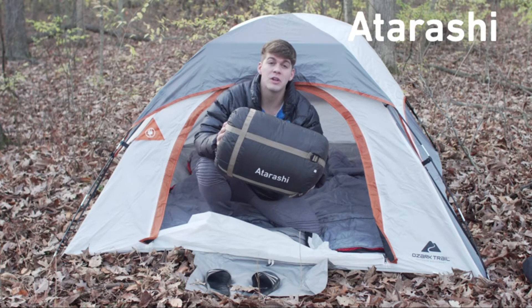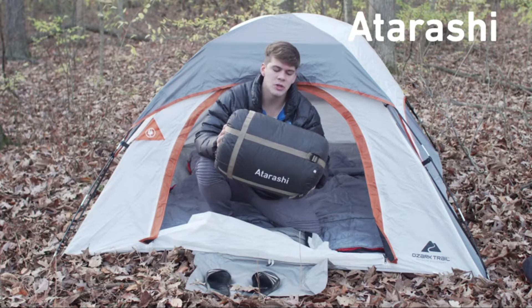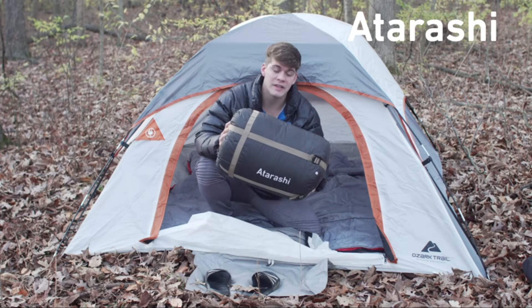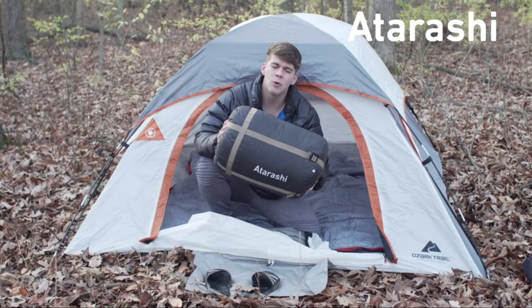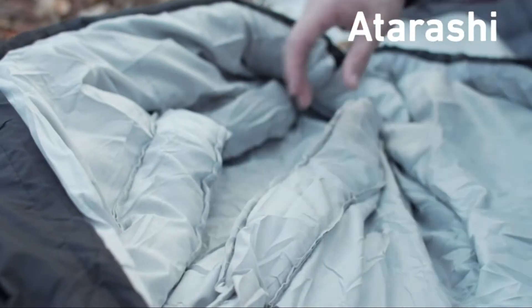It has a temperature rating of between 32 degrees Fahrenheit and 77 degrees Fahrenheit — perfect for camping. It's also 12 ounce per yard squared of polyester insulation, with a 290T nylon shell fabric on the outside. It weighs between 4.2 and 6.9 pounds, it's waterproof, and it's windproof.